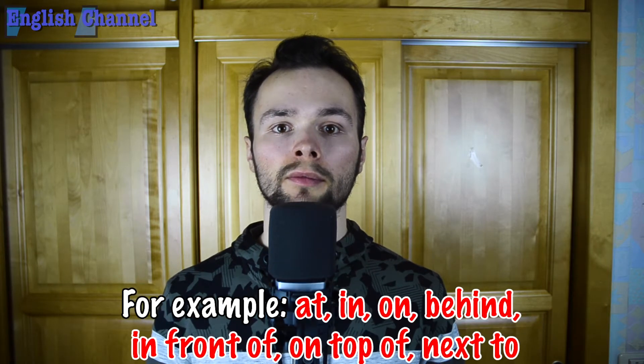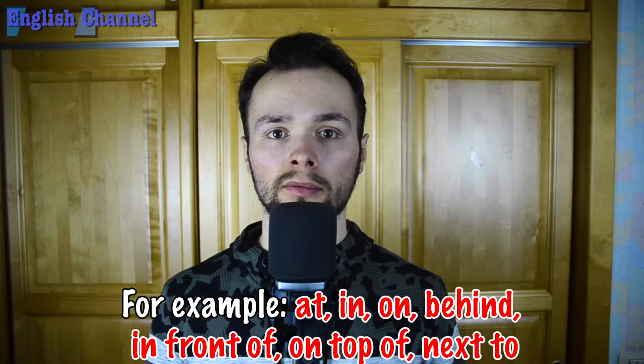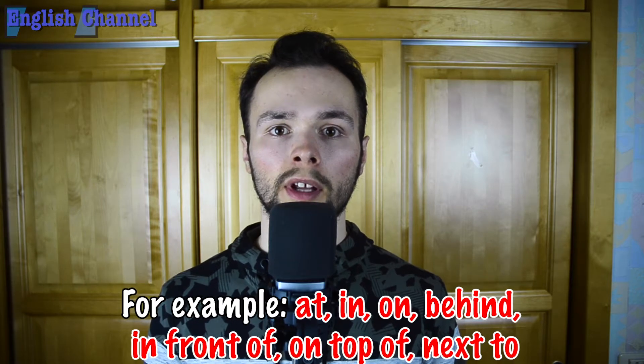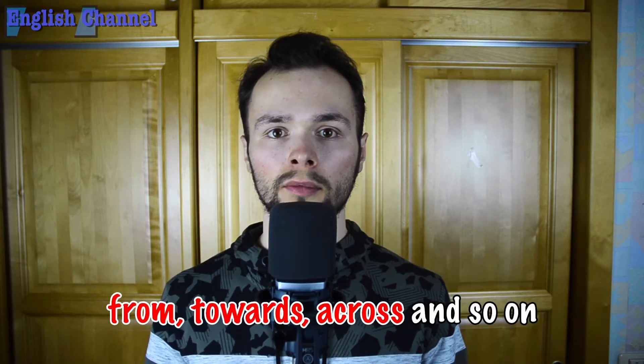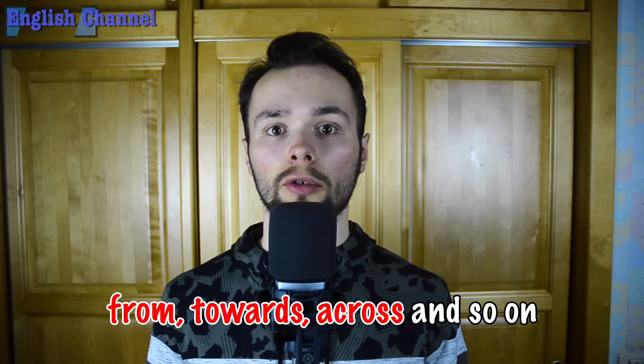For example: at, in, on, behind, in front of, on top of, next to, from, towards, across, and so on.